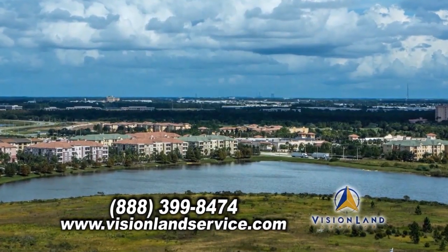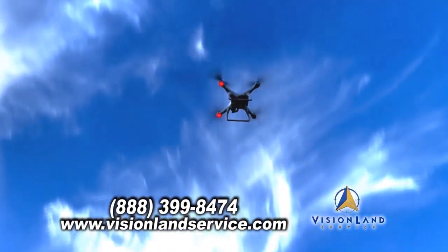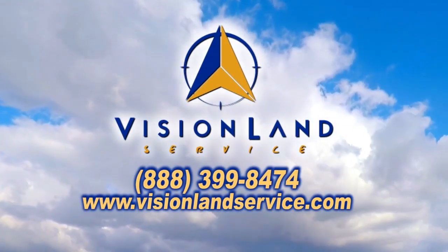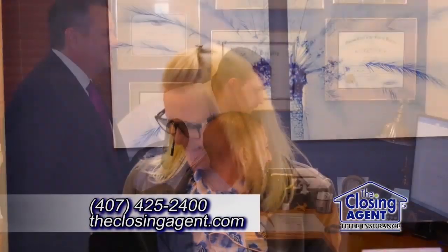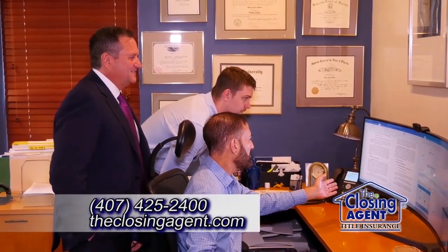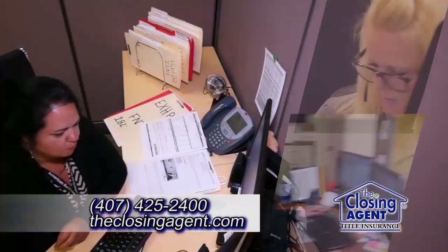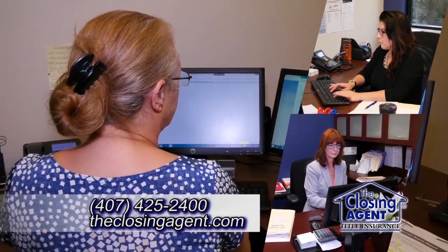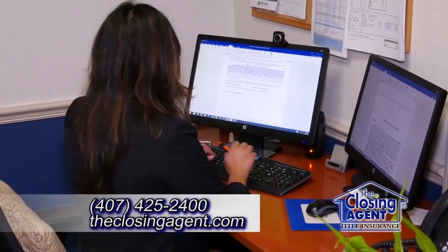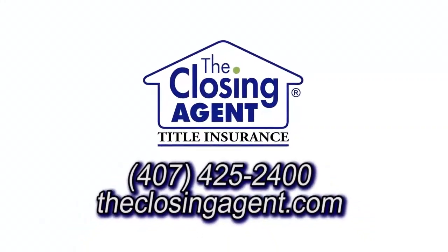Are you looking to purchase land, making improvements on your property, or new construction? Vision Land Service can get you a quality survey when you need it. Contact them today. When selling your home, choosing the right title company is just as important as choosing the right real estate agent. At The Closing Agent, we like to make that choice a simple one. Our local expertise and knowledge provides the comfort level you need when making one of the most important financial decisions of your life. From ensuring you receive a clear title to guiding you through the closing process, it's clear why we are Central Florida's most trusted title company. The next time you sell your home, let your realtor know you'd like to use The Closing Agent.